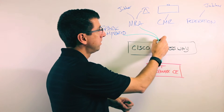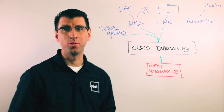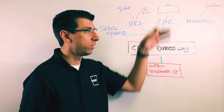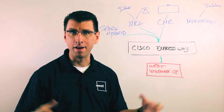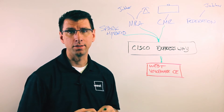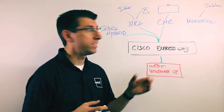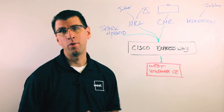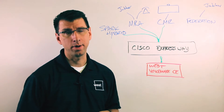Another scenario that's enabled is CMR — yet another Cisco three-letter acronym. CMR stands for Collaboration Meeting Rooms. These are the room systems you may see in a conference room with a camera on top, or even a desktop video conferencing system like a DX series. CMR gets connected in with VoiceMax CE and out to the WebEx CMR Cloud, all using Expressway.